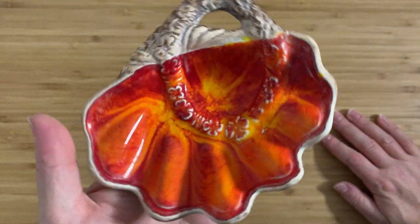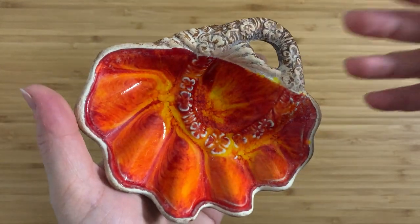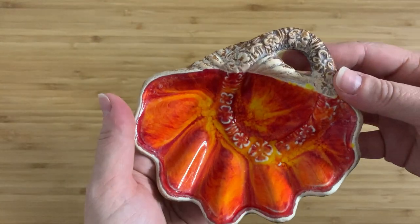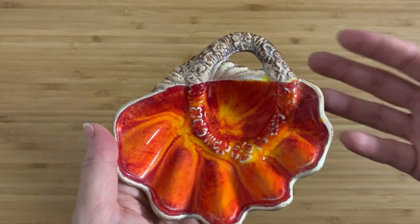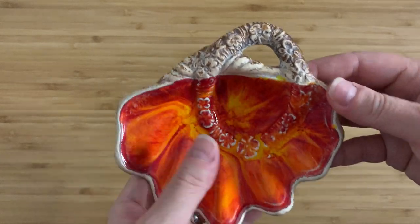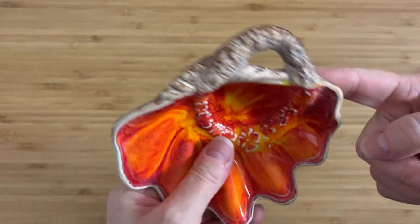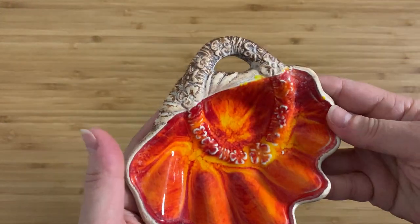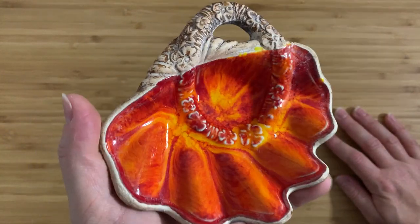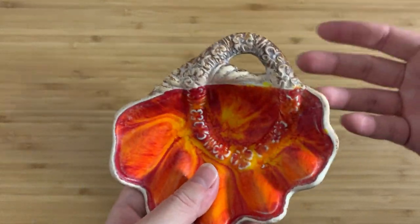I bought this in the thrift store for two dollars. Generally I don't like to spend a whole lot, especially for something that I know I won't be able to sell. This is essentially in too rough a shape to be able to sell. Two dollars is probably what it's worth, because you can see how much of the actual finish has worn off there. The whole thing should actually be this brown color and it's obviously not. It shows its age and it's been in the bathroom serving as a soap dish for a very long time.